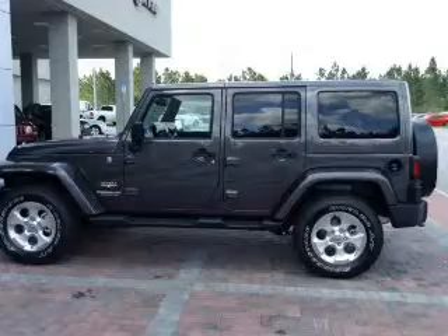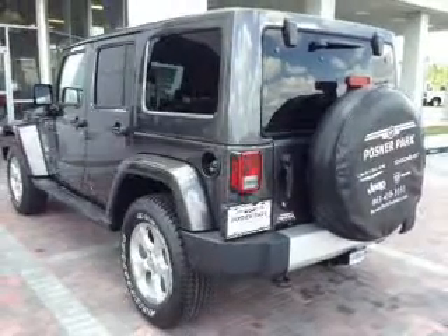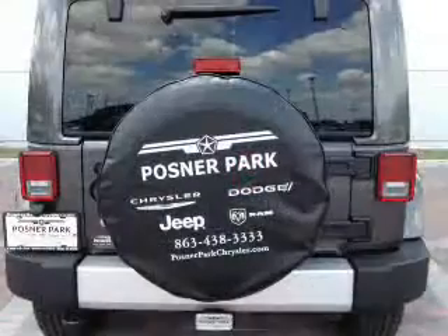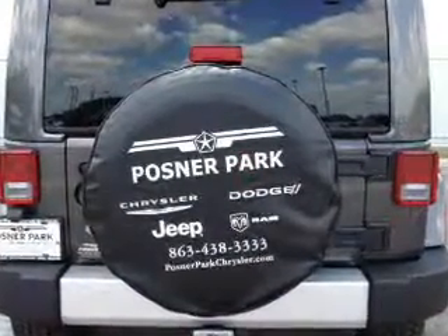Find your way easily with the included navigation system. Premium wheels give a more luxurious look. A premium sound system is just one of the benefits of owning this vehicle. You will appreciate the safety feature of anti-lock brakes.